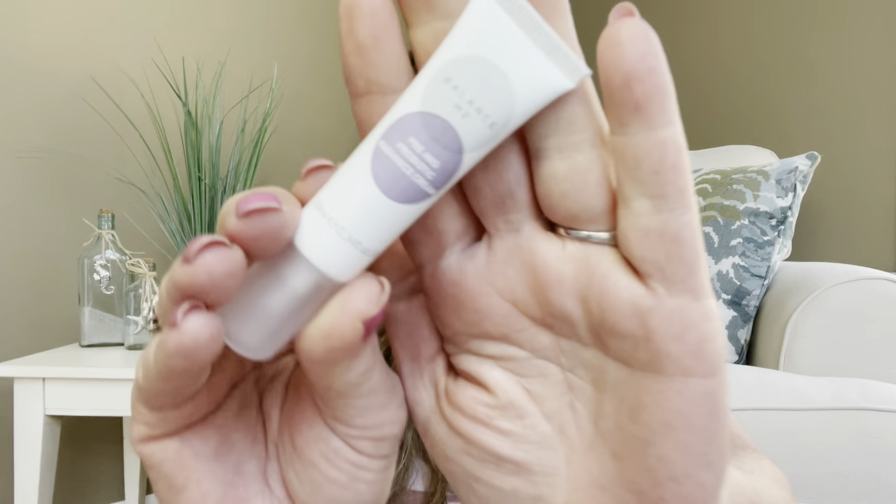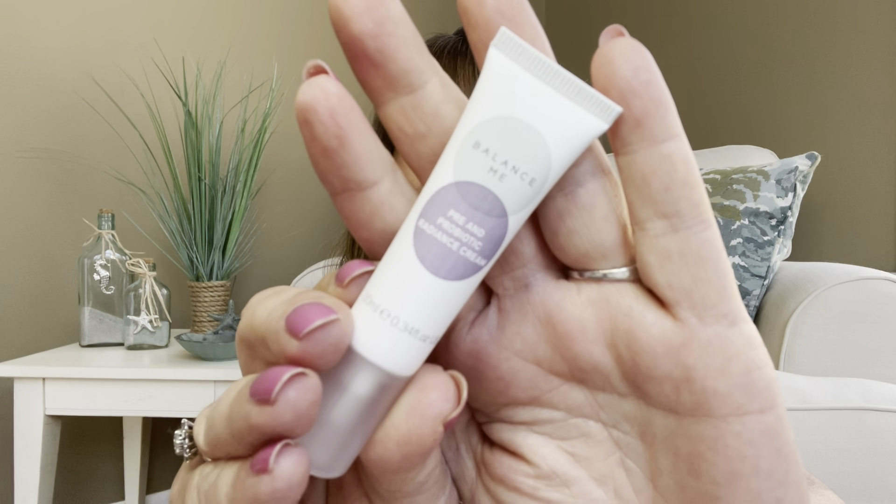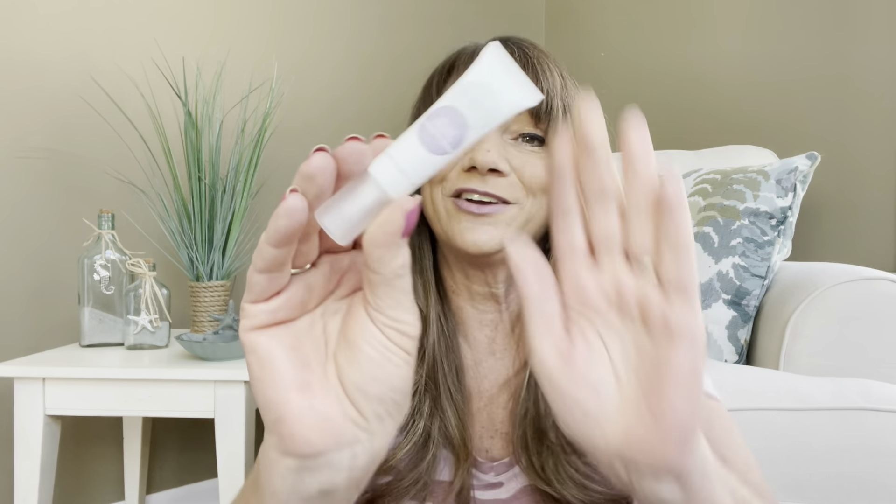The next item is something I've seen many times in my Birchbox — it is the Balance Me Pre and Pro-Biotic Radiance Cream, a face cream. This is a sample size, and if it were a full-size item, it would have a value of $36.40.